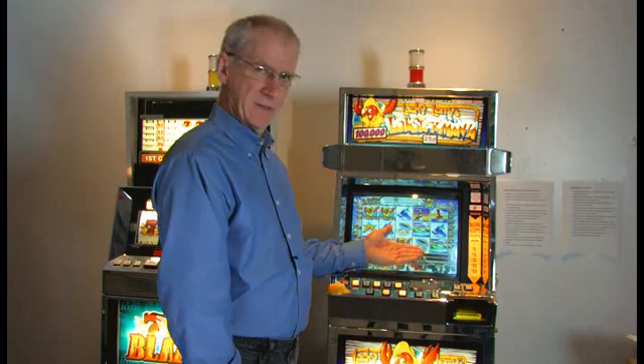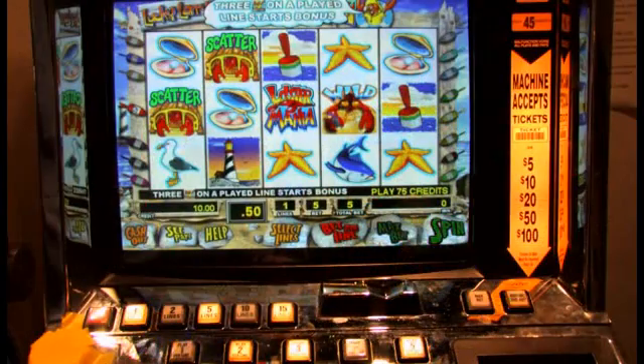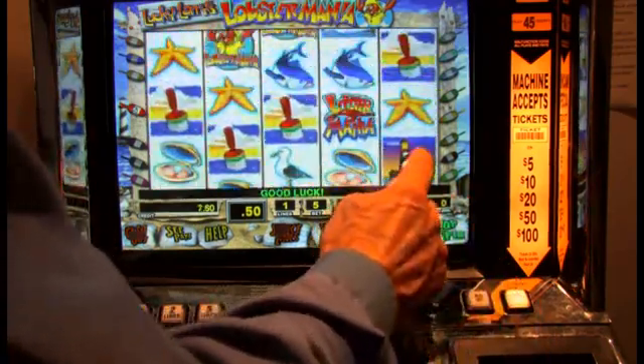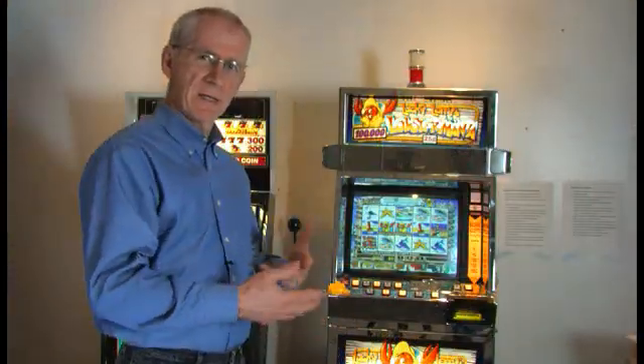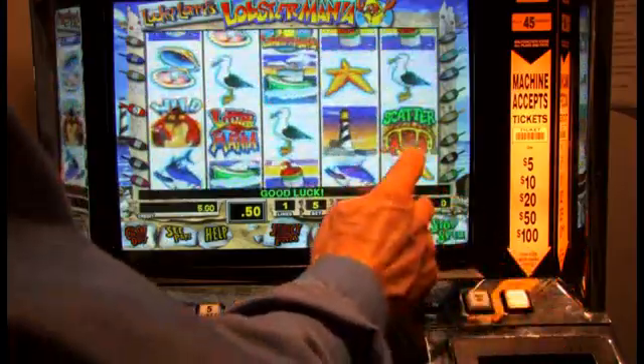On the touchscreen games like Lobster Mania, you can also stop individual reels. I'll show you an example — I spin, and then I'll stop reel number five. So that is another way that the player can interact with the game as it's being played.